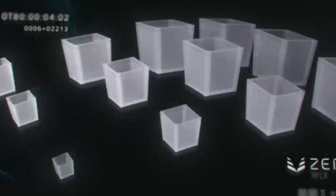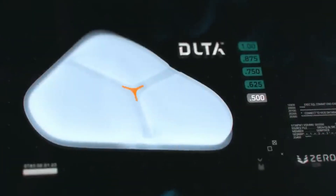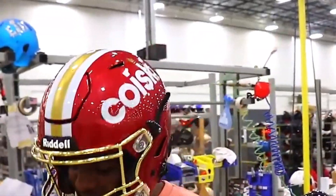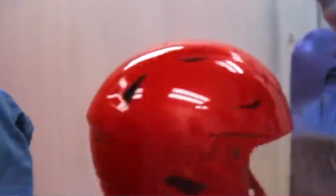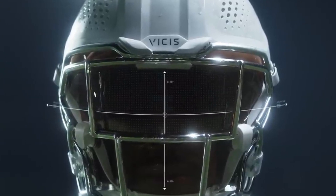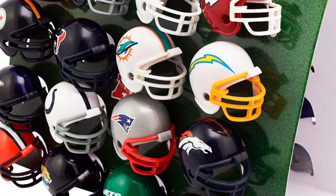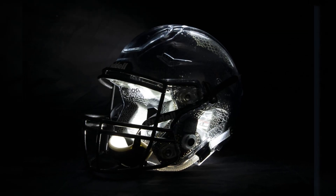One of the most exciting developments is the integration of smart helmet technology. Sensors embedded in the helmets monitor impact forces and track player vitals in real-time, helping teams and medical staff assess player health and make quicker, more informed decisions regarding safety. Another area of progress is the development of advanced materials — manufacturers are continuously improving helmet construction with lighter, stronger, and more flexible materials that reduce weight and improve impact resistance without sacrificing mobility. Sustainability is also becoming a key focus, with companies adopting eco-friendly manufacturing practices, utilizing recyclable components and sustainable materials to reduce waste across the sports industry.